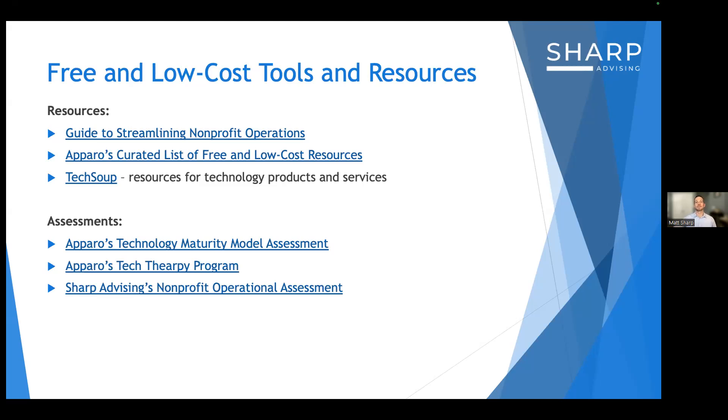Thank you so much, Matt — that was great. Everyone, you will receive a follow-up email with all the links in the slide deck. If you have any additional questions on the Aparo services Matt shared, please reply to that email. Matt, thank you so much for putting all this together — really informational. Everyone, have a great rest of your day. Thank you all, bye!